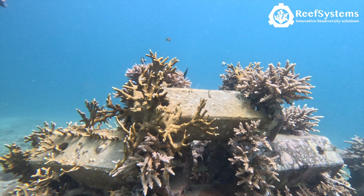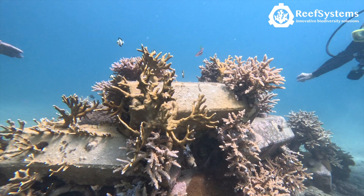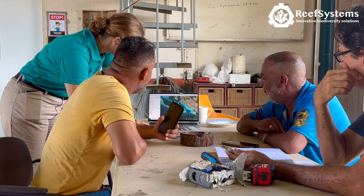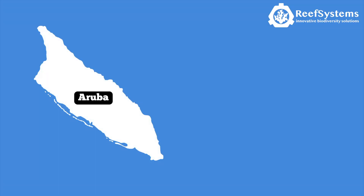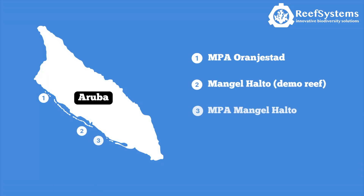One of the focus points is the restoration of coral reefs. In collaboration with Aruba National Park Foundation, a restoration plan has been developed. Artificial reefs will be placed in four different areas divided over three different marine protected areas.